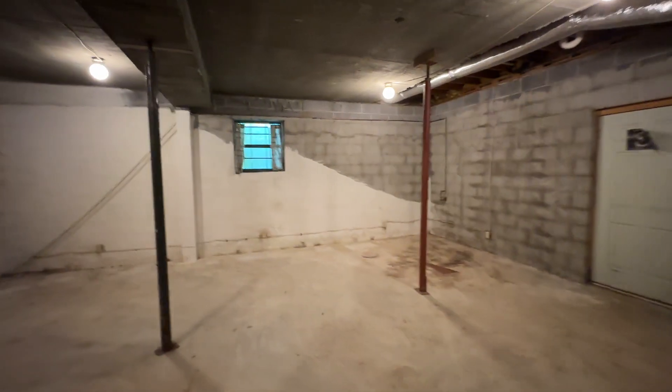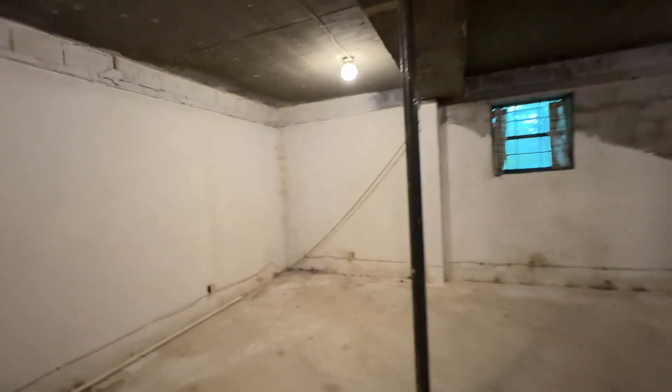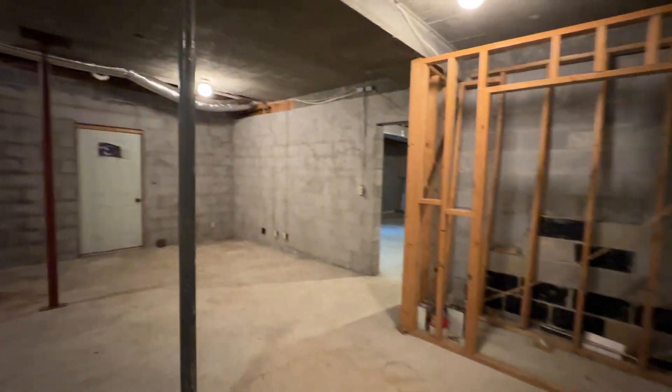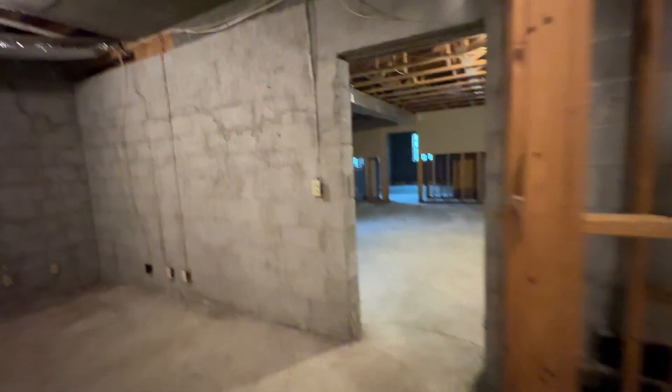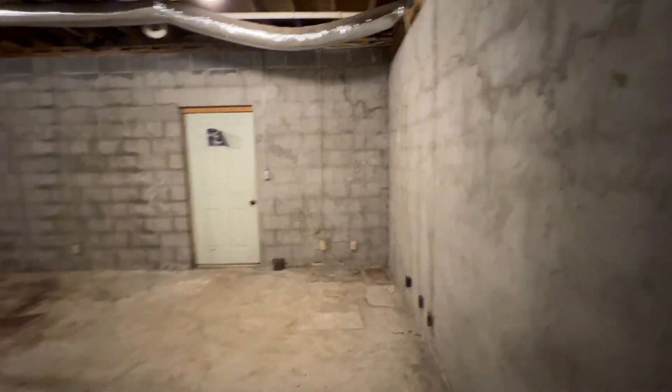This is above the garage, right? Concrete ceilings up here where that garage is. There's a window in here too. Just an awesome opportunity — even got an access door right there.